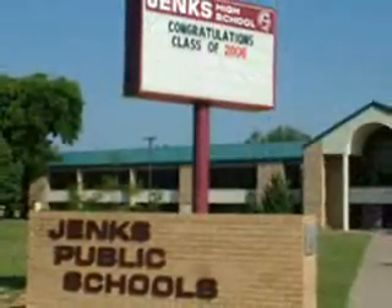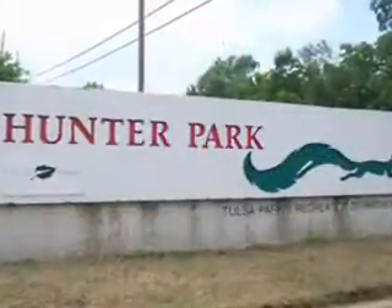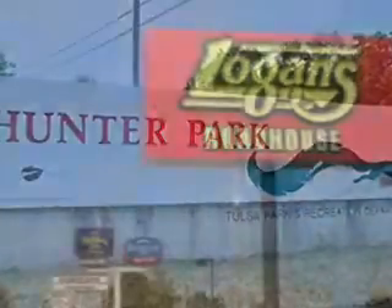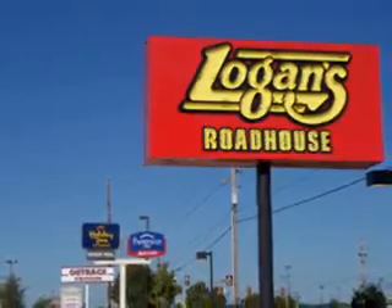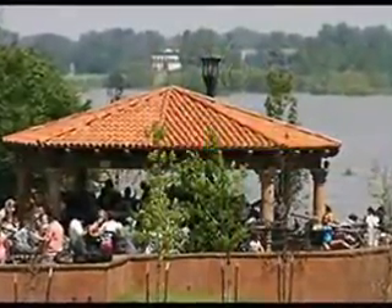This is an ideal location within the Jenks School District, walking distance to Hunter Park, and only minutes from South Tulsa's restaurants, Jenks Riverwalk, or the Oklahoma Aquarium.